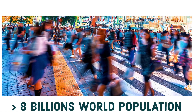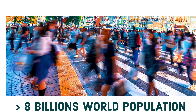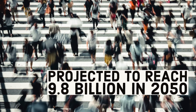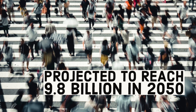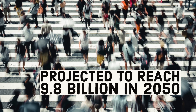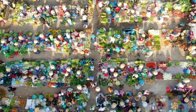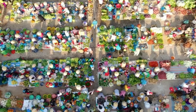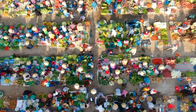In 2022, the world population has surpassed 8 billion. It is projected that by 2050, the population will reach 9.8 billion. With this increasing population comes a necessity to have enough food supplies.